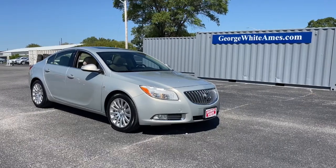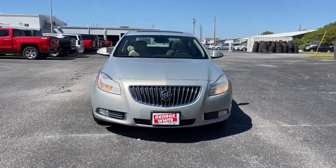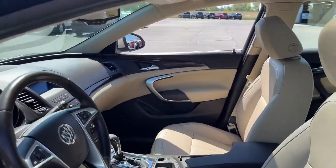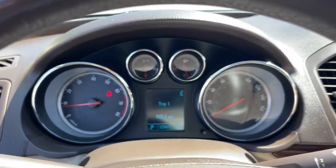Get acquainted with the 2011 Buick Regal. With less than 150,000 miles on the odometer, this vehicle stands out from the rest. Treat yourself to a test drive today. Our staff will toss you the keys and give you an outstanding customer experience.